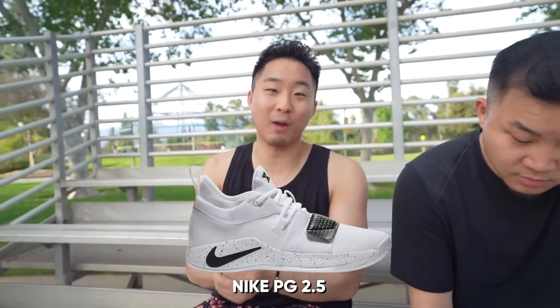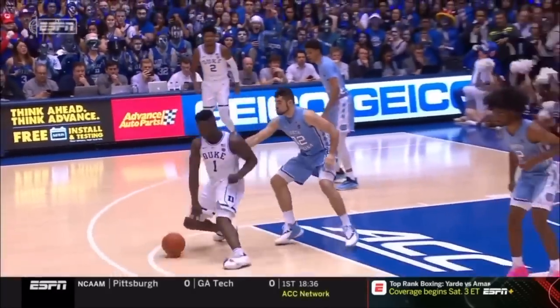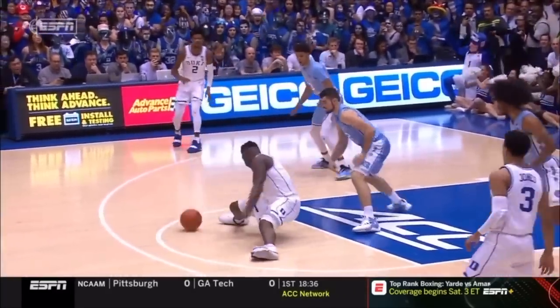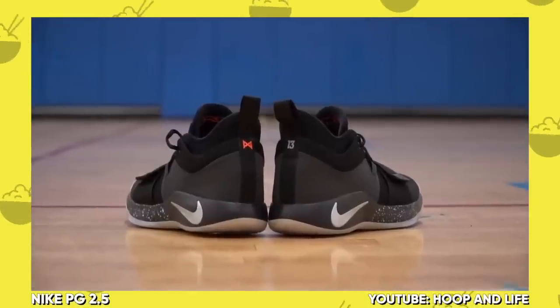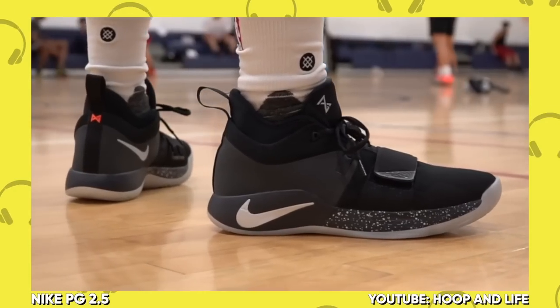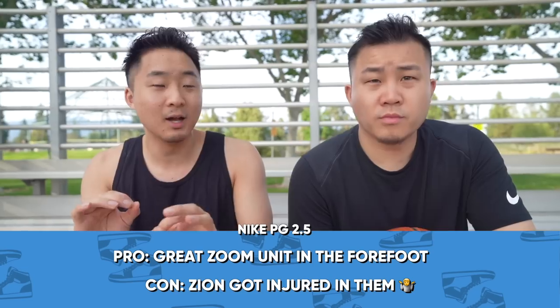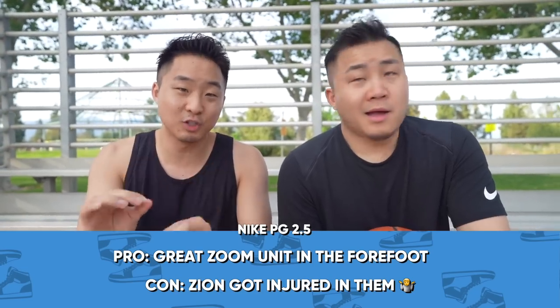Coming in at number 10 for narrow footers, you got the Nike PG 2.5s with the strap. You can actually get these still in stores right now on sale for about $100 on a lot of different sites. Narrow footers like the PG series. If you look at PG, that's a skinny guy. If you have a narrow foot, you're going to want to look for shoes that have a mid-foot strap — those things actually help a lot. On the PGs, they definitely do.